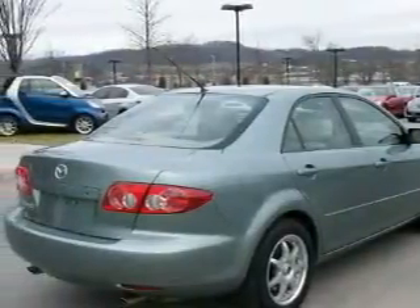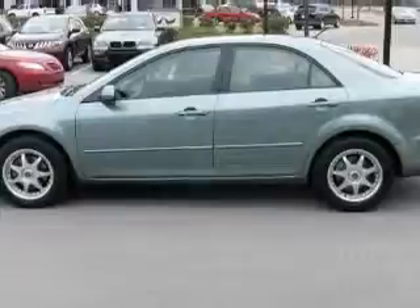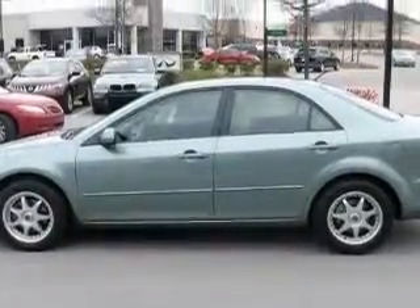This automobile's stylish design always looks great. It features a 2.3 liter 4 cylinder engine and an automatic transmission.